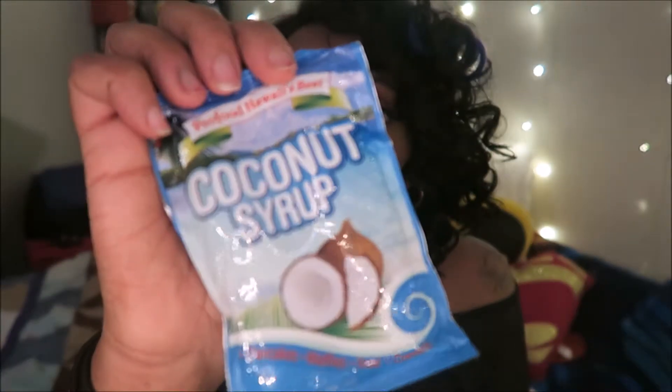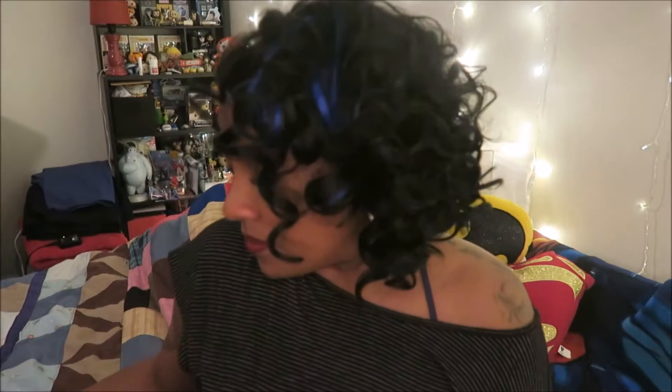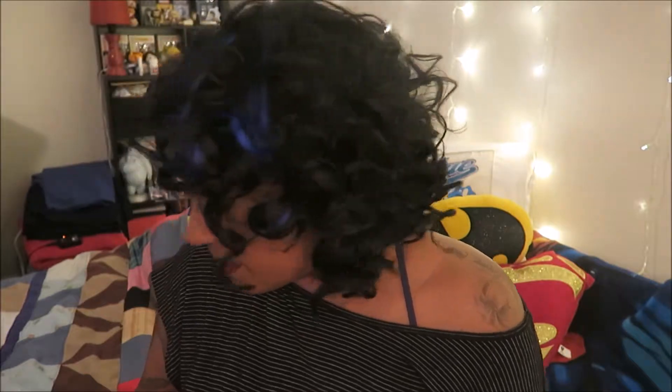If you were to eat this entire thing it's 310 calories and 38 grams of sugar. It's coconut syrup from Pro Food Hawaii's Best. It says for pancakes, waffles, toast, and crackers. Crackers? I can kind of see toast but pancakes, waffles, toast and crackers — what kind of crackers are you eating with syrup? Whatever, I'm gonna try this on Sunday for breakfast.